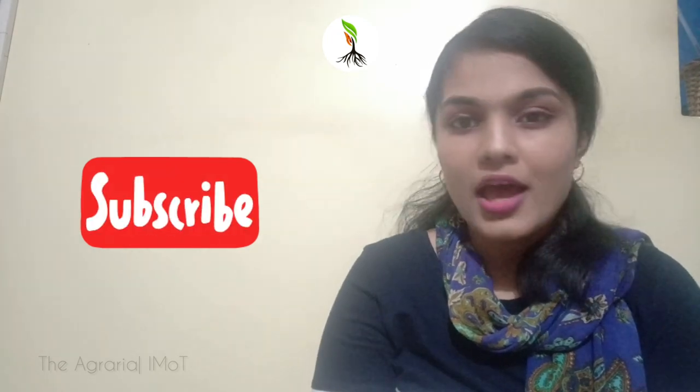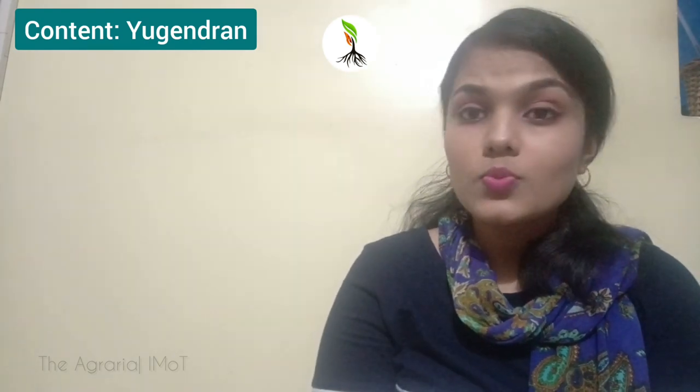So guys, this is all for today. Hope you all liked the video and you are now sure about getting your next green friend in the apartment. Give a thumbs up if you liked this video and subscribe to the Agraria YouTube channel if you haven't already. We will be back soon with our next video. Until then, stay home, stay safe, and as usual, keep learning. Bye bye.